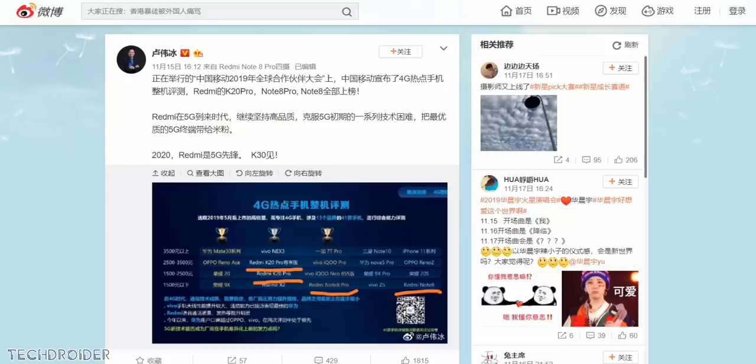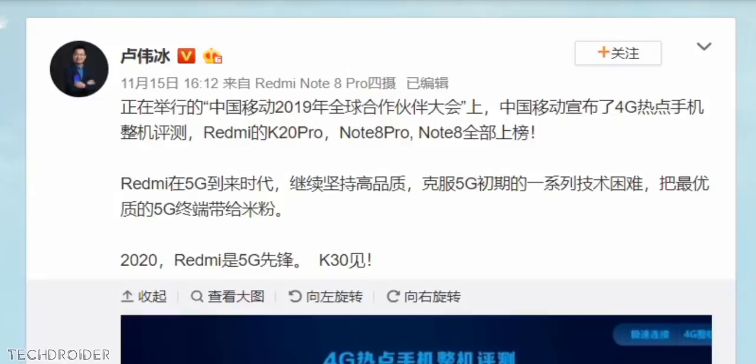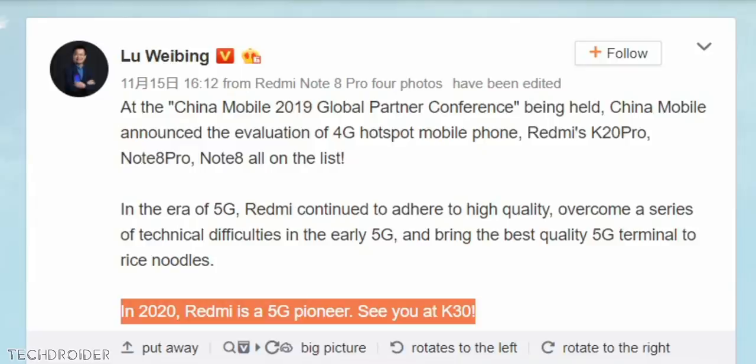Xiaomi has officially posted when you can expect the Redmi K30 Pro. Louis Bing posted this on Weibo, which likely means the Redmi K30 Pro is coming very soon later this year, and the sale will start in January 2020 for sure.